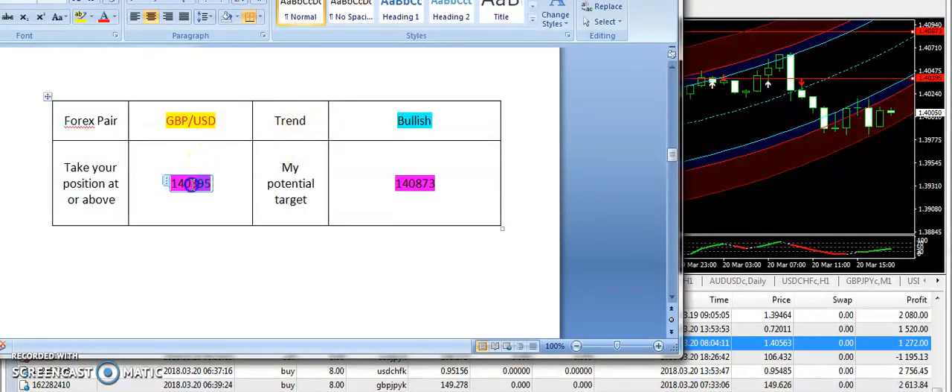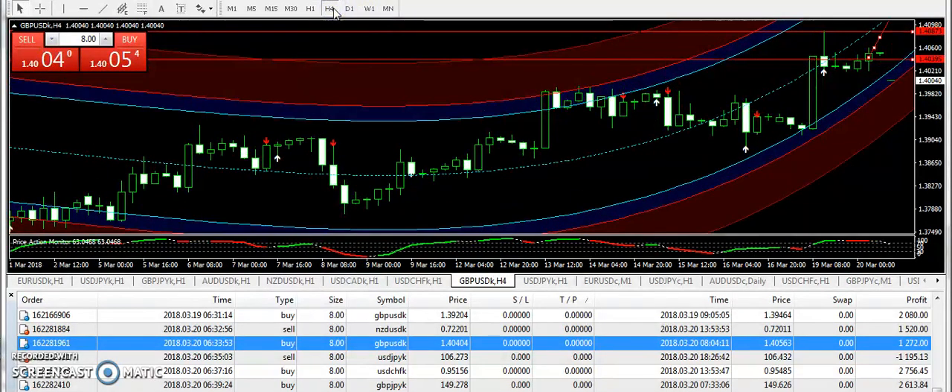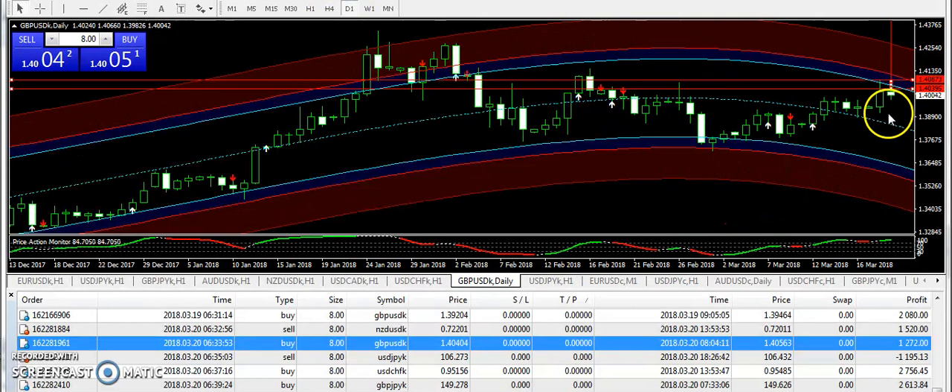I supplied the bullish signal in the morning. 1.40395 was the entry and you can see that first of all it was a clear bullish pattern formation in the morning. Let me give you another hint at why the signal was bullish: if you look at the 4-hour chart, we have a boost here and we were also receiving some buy signals from the scalper. But if we go to the daily chart, then in the morning this daily candle looked like it was going to be closed in a bullish way.